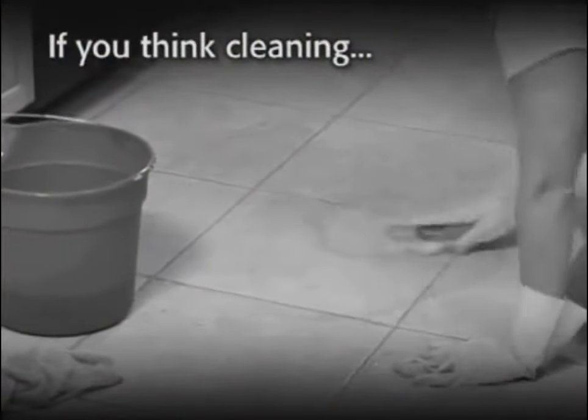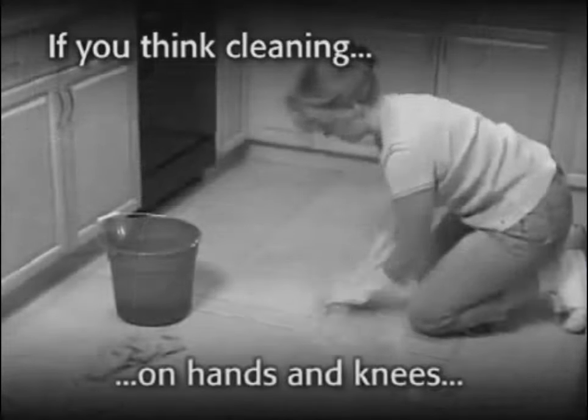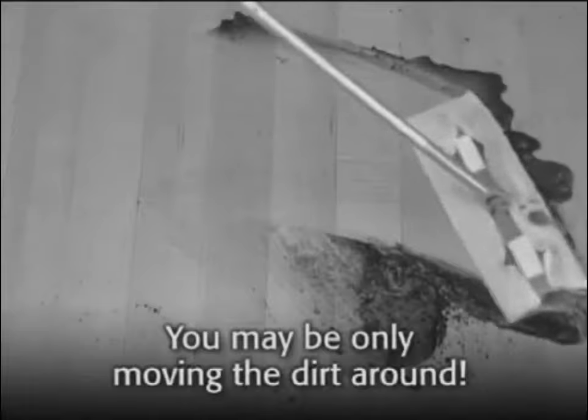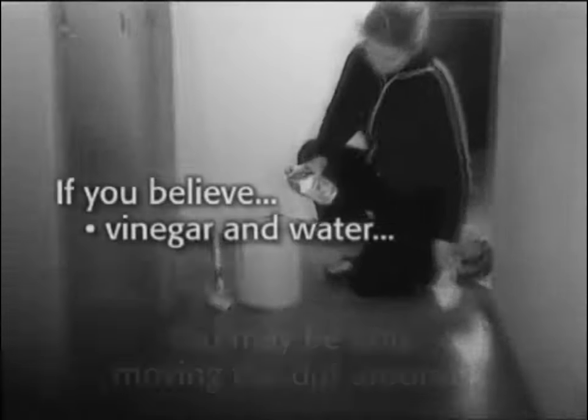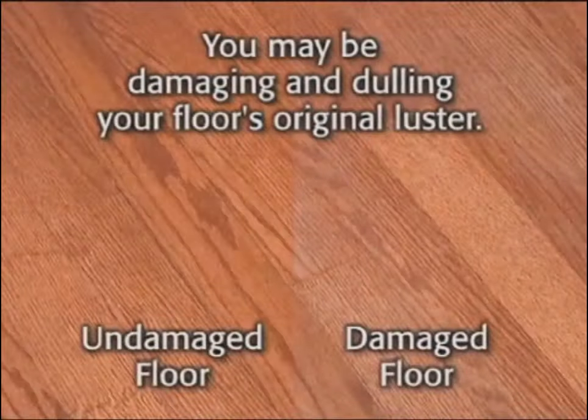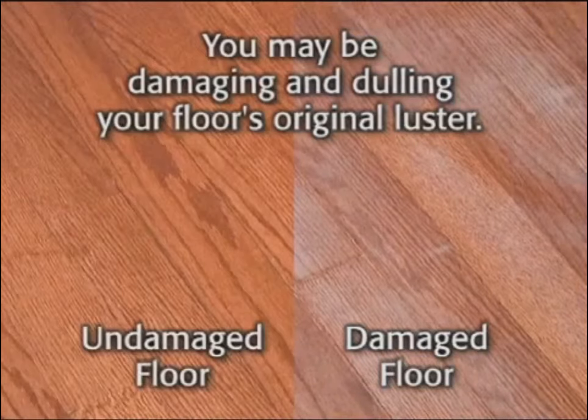If you're one of the millions of people that think that the best way to get your floors really clean is the Orange Glow Floor Care System, sometimes you're not doing much more than just moving the dirt around. And if you still believe you're in for the best way to clean floors, you're in for a surprise — because not only could you be just pushing the dirt around, you could also be damaging and dulling your floor's original shine and luster.